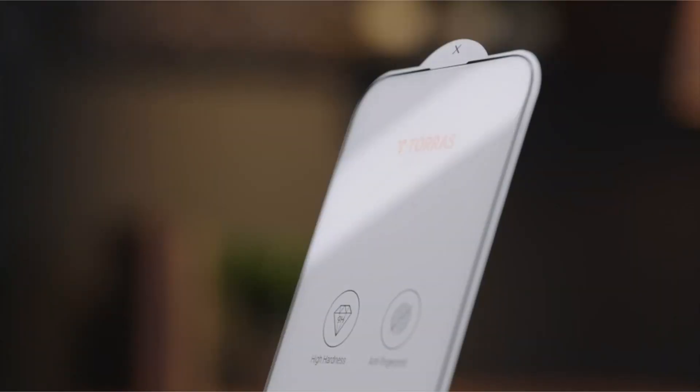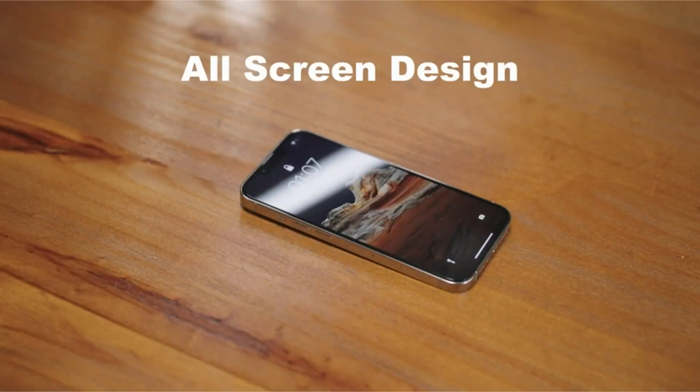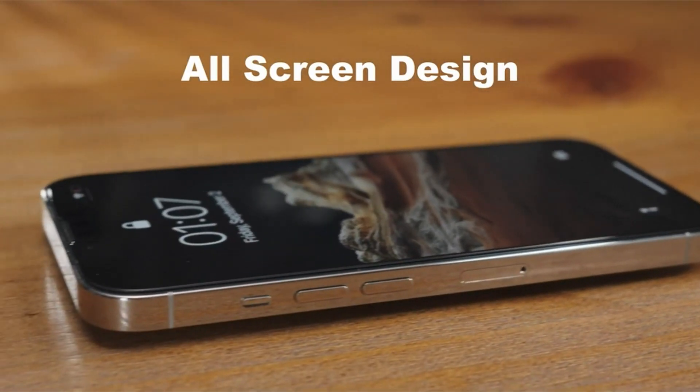Hi, welcome to the All Cases here. In this video we are going to talk about the top best iPhone 14 Pro Max screen protectors of 2023 you can buy on Amazon.